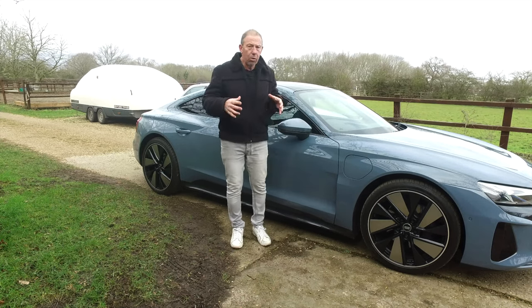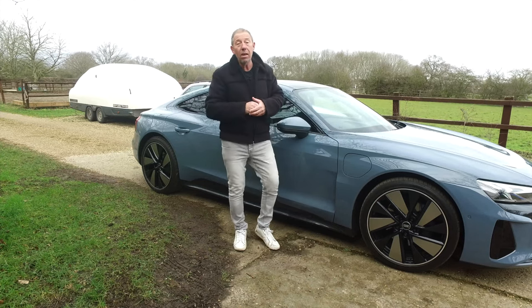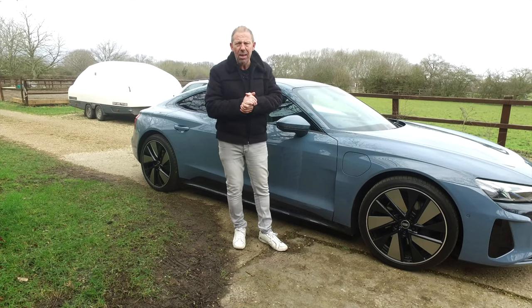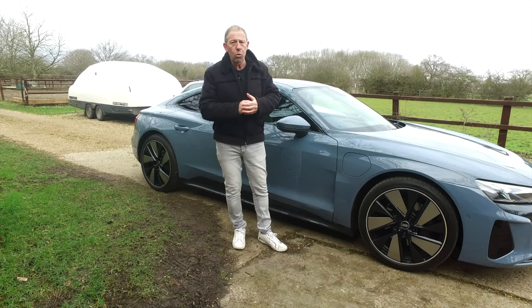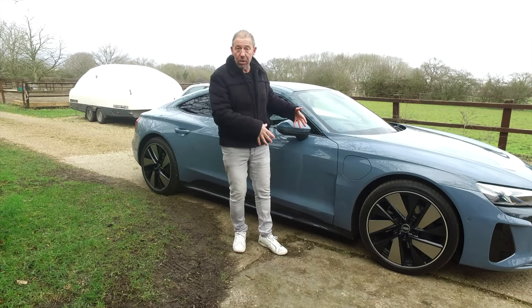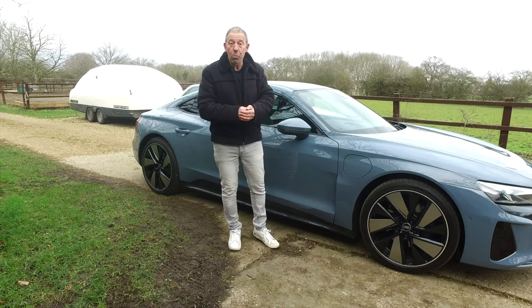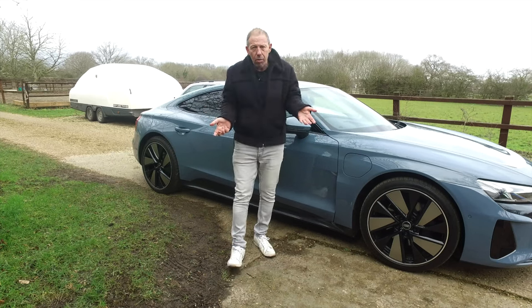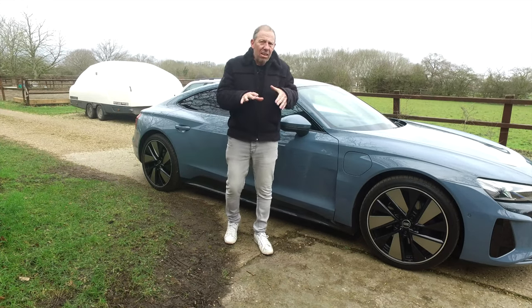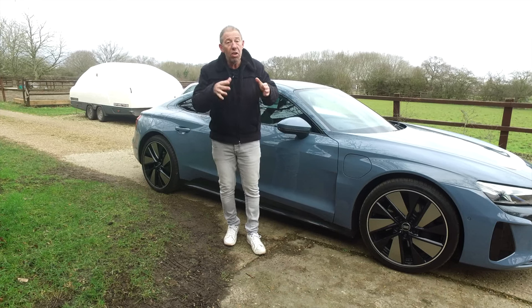Let's talk about charging costs and times. At home using the standard wall plug, it will take around 13.5 hours to fully charge. Cost-wise, using Octopus Energy's dual tariff here in the UK: during the day it costs 13 pence per kilowatt-hour, and at night it drops to 5 pence per kilowatt-hour. So charging overnight is a very cheap way of running this car. Out on the road at a filling station, using the BP contactless pricing system, it costs around 40 pence per kilowatt-hour and takes about 40 minutes to charge from zero to full on 100 kilowatts.